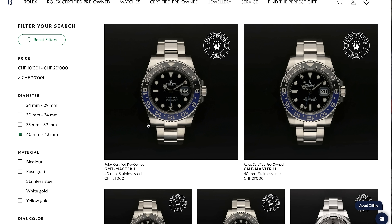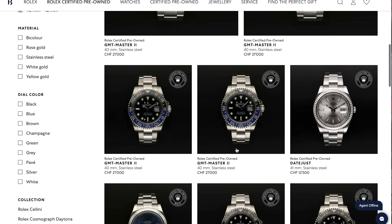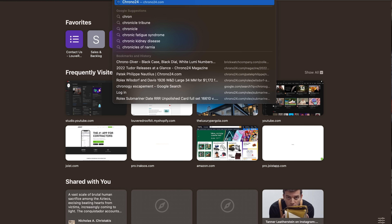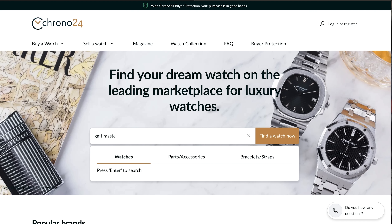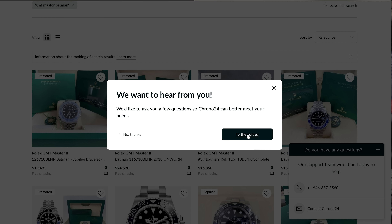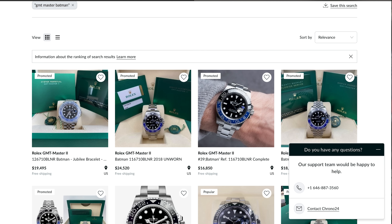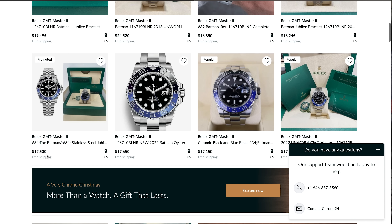Enter Rolex Certified Pre-Owned. Rolex — the same company that isn't supplying you new watches and causing difficult customer experiences — now says: 'I understand you're having a difficult experience. What I'd like to do is certify pre-owned watches, service them and send them back to you so you can command a little extra margin, still make money, and we can repair this relationship.' In a business sense, that's how I see it.